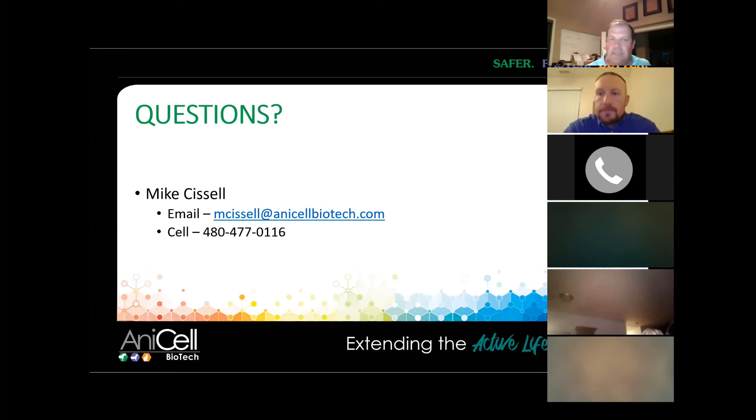Thank you guys again for participating and taking some of your evening out. Contact me if you have any questions. Final thing: if you'd like to have us by your practice, Dr. Sissel is more than happy to travel — so we can come by and speak to your vets. Thank you very much. Have a good evening.